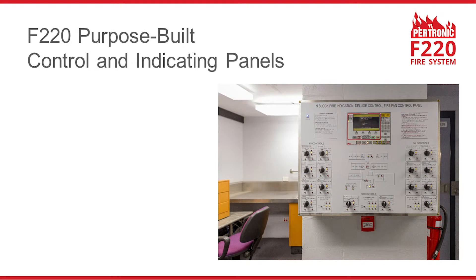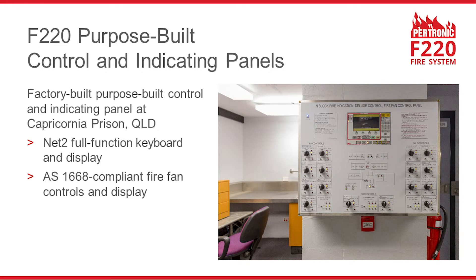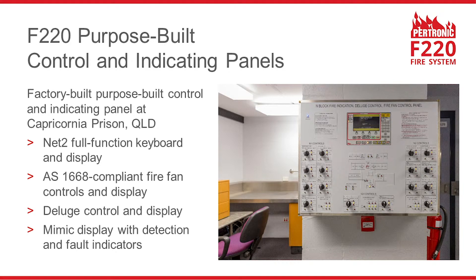Here we have a purpose-built control and display unit for an F220 system. This example was specifically designed and built for the F220 network at Capricornia Prison in Queensland. It has a remote full-function network keyboard and display, fire fan controls, and deluge controls. On this panel you can see detection and fault indicators positioned on a floor plan.